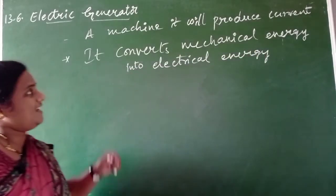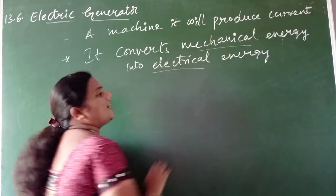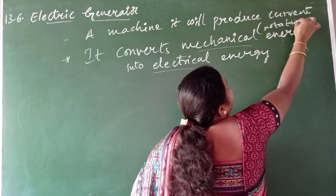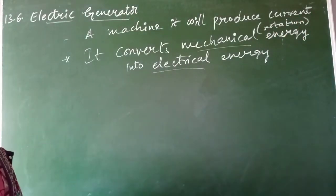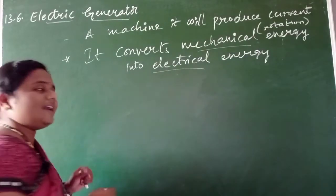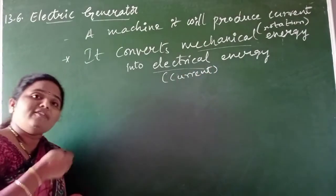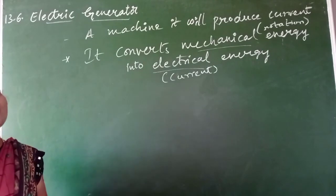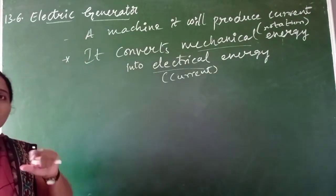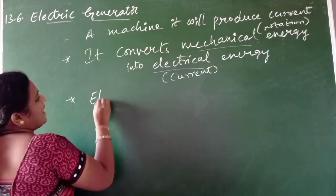Understanding the electric generator: it is converting mechanical energy into electrical energy. This mechanical energy might be in the form of rotation - rotation of the coil. This rotation of the conductor gets converted into current. So in the electric generator, by moving a coil we are producing an induced current. This is nothing but electromagnetic induction. So we can say that the electric generator mainly works on the principle called electromagnetic induction.